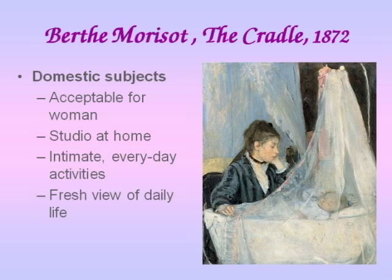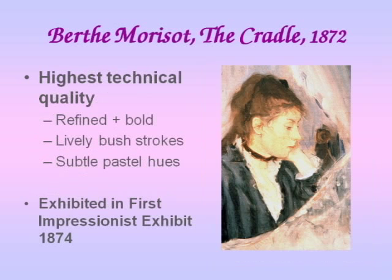You could say she's restricted to domestic subjects, or you could say she takes these subjects which used to be sort of looked down on — that's not very important, that's just ordinary things, even a woman's life — and she makes these fine art. Painting domestic subjects would certainly be more acceptable from a woman than trying to go out and paint something in the lanes of Paris. She has her studio at home, essentially setting up a room in her house where she can go and paint, and if she's called away with visitors or family affairs, she can put her paintings aside and come back. Her pictures show intimate, everyday activities and a very fresh view of daily life — she was looking for freshness and spontaneity in her work, and she achieves it, certainly.